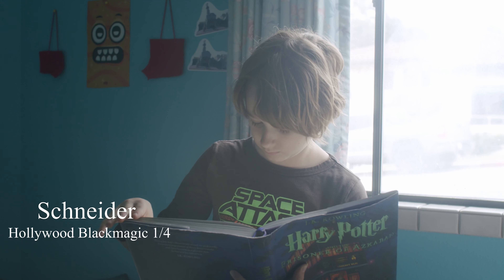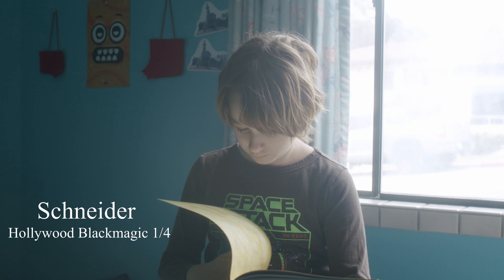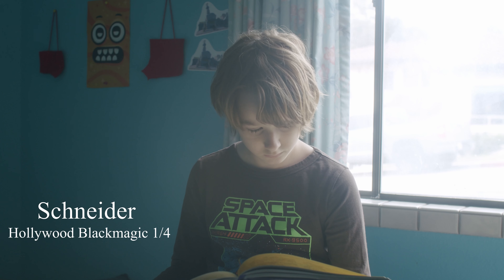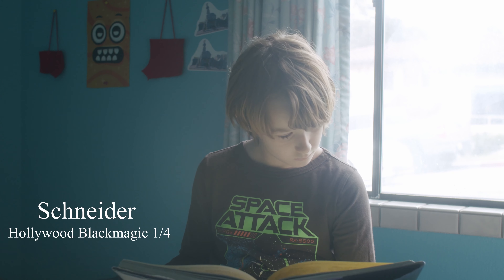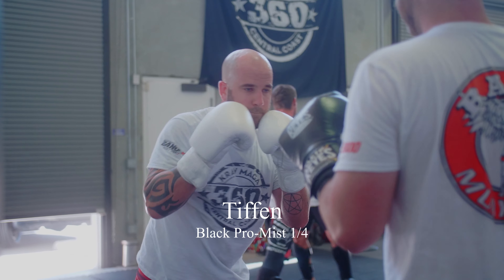Between the two, I prefer the Hollywood Black Magic filter. I feel like it does a better job of maintaining the blacks as well as softening the highlights and mid-tones. On the other hand, if I want that really stylistic look, I definitely go to the Black Pro Mist. So that's a comparison between the two and when you would use one over the other.